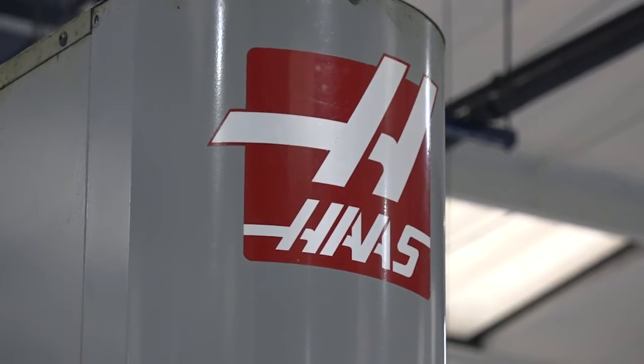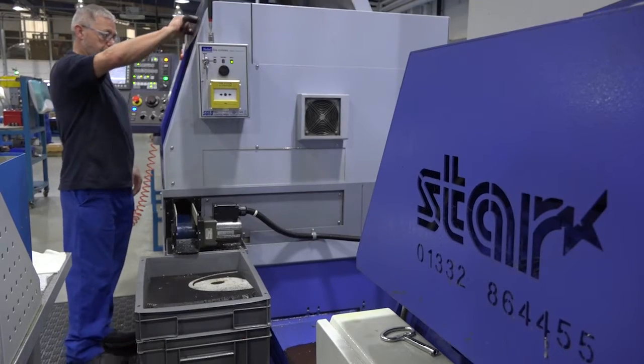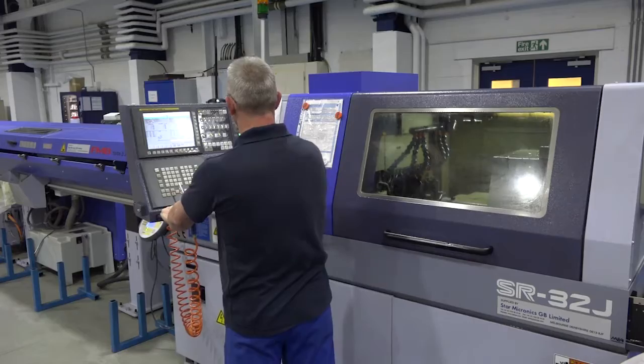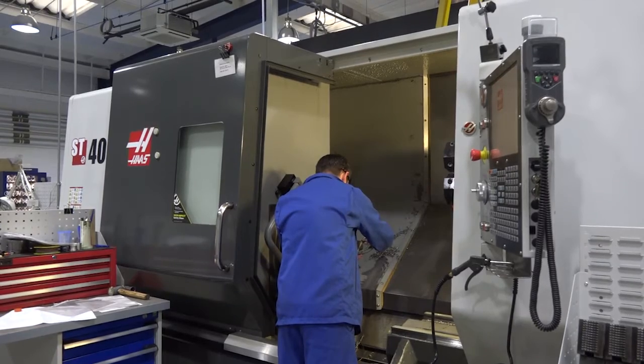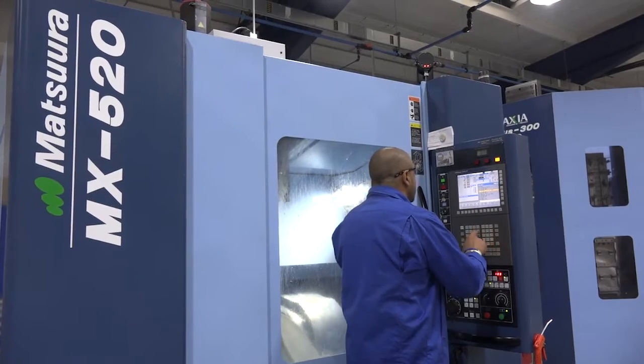With there being such a spread of machine tools in here — everything from your Haas machines to your Matsuras, to your Kerns, to your Star sliding heads — that does give you a very broad offering to the marketplace. Yeah, everybody wants to be a one-stop shop, so we'll manage any processes as well. We've got two vans that are in and out all day long going to different places, so we're trying to cater for complete parts really.